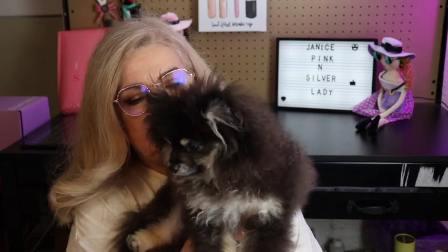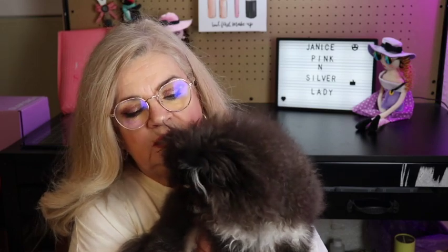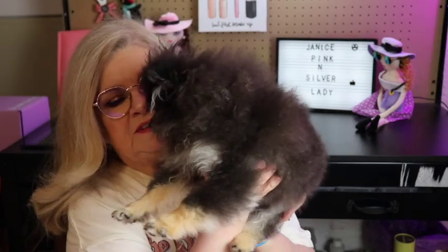Hi, this is Janice, and this is Wesley, my new puppy! I got him a couple months ago — he's now five months old. I got him when he was three months old and we named him Wesley. He's adorable, he's a Pomeranian, black and tan with a little bit of silver markings. Say hi everyone! He's very sweet and very laid-back.